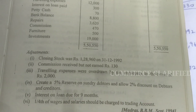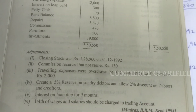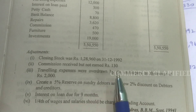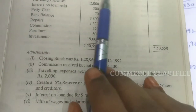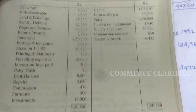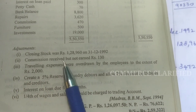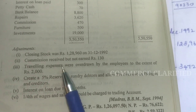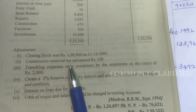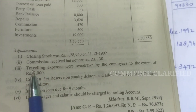If two items appear in the trial balance, the adjustment goes to the P&L account. If commission received is given, we do the adjustment as minus. If accrued commission is given, we add it. Accrued commission is an asset; commission received in advance is a liability.